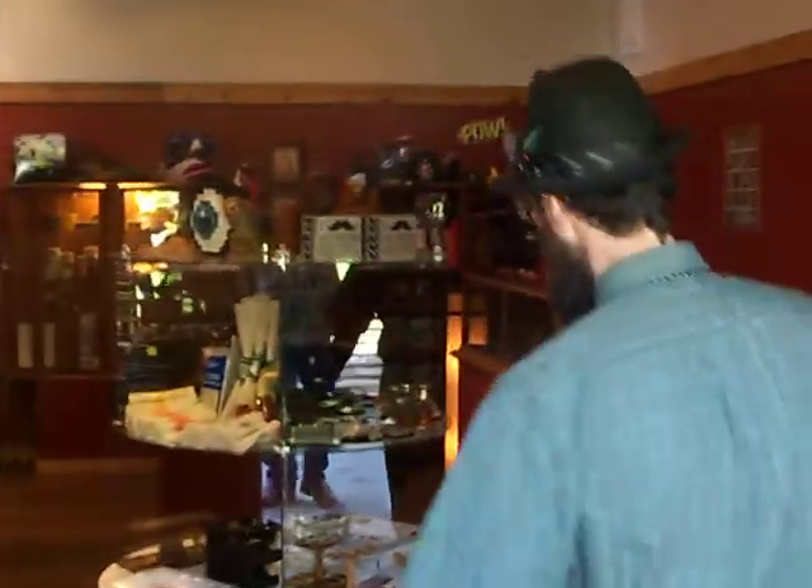YouTube! What's going on? It's Joe. I'm thrilled to announce the grand opening day of Ash & Ember, a gentleman's shop. Here we are. Come inside, my friends. Check it out.